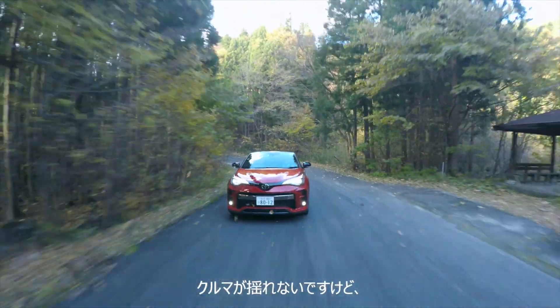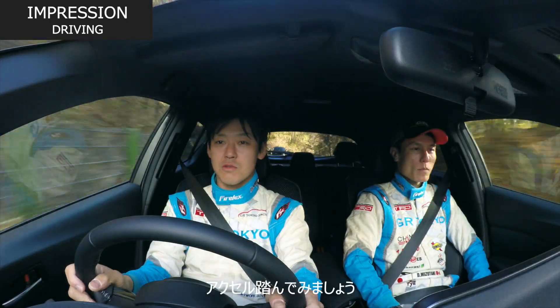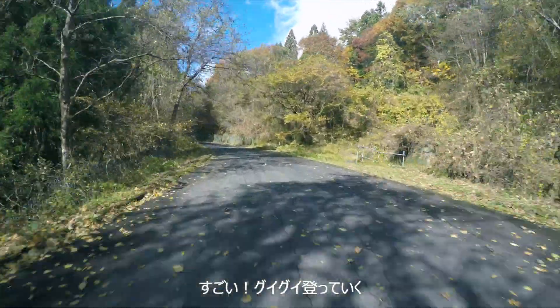車が揺れないんですけど、硬いんじゃないんですよね。ワンランク上の車に乗っているような感じがしますね。すごいグリグリに乗っている。